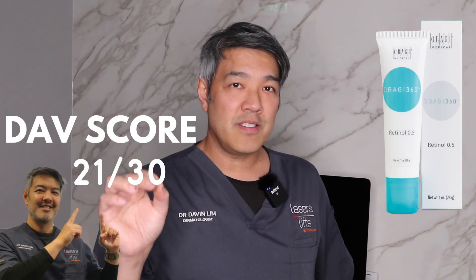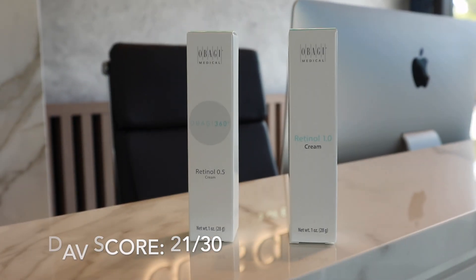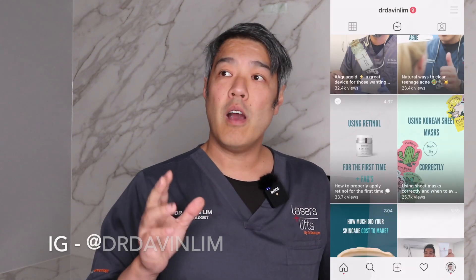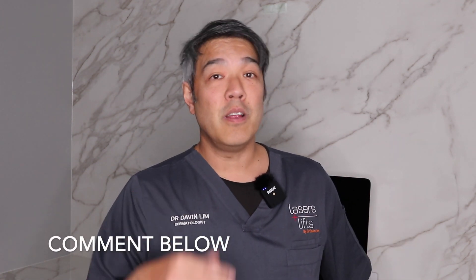So guys, when you count everything out across the six categories, I've given this a 21 out of 30 — that's what we call the DAB score, similar to the Doug score if you watch car reviews. The DAB score is 21 out of 30 for Obagi. I hope you find that useful. This is my first time doing specific product reviews. Most of my content in the past has been how to use a retinoid or retinol in active skincare, but today is the first time I've given a score to an active ingredient by a well-known cosmetic company. I hope you liked that video — more to come. Please like, share, and subscribe. I'll see you same place, same time, next week. Bye for now.